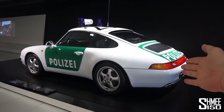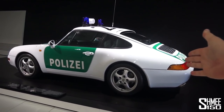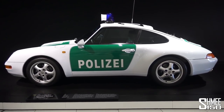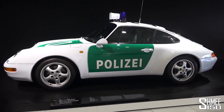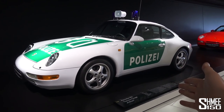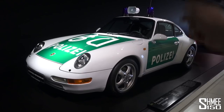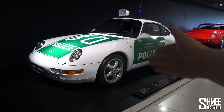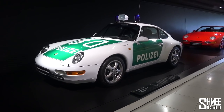This police 911 — a 993, fourth generation — was the one millionth Porsche ever produced. It was given as a present to the Stuttgart police, who 10 years later gave it back to the Porsche museum. They originally only wanted to make 500 cars — that was number one million in 1996.